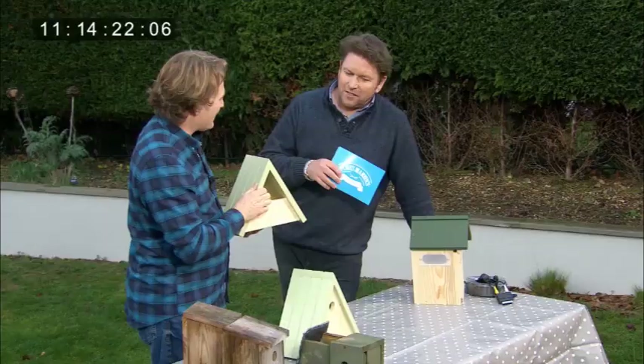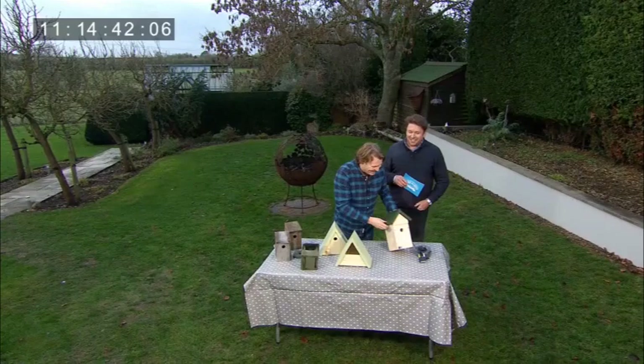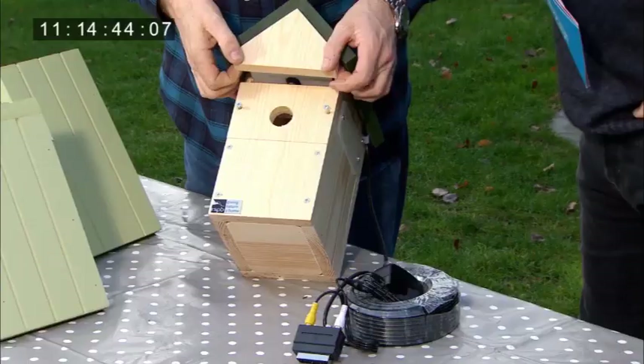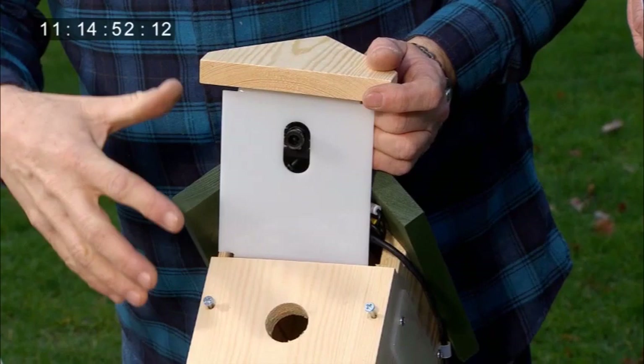It's quite important because the RSPB is running a survey this month as well. On the 26th and 28th it's the Big Garden Birdwatch and it's their 40th year doing it. It's a marvellous opportunity for everybody in the family to get involved in counting the birds you see from your own garden. And there's a technically advanced bird box — there's a camera actually in it looking right down so you can spot the birds when they've found it, watch them building the nest, and even having the babies. But you are watching nature so anything can happen.